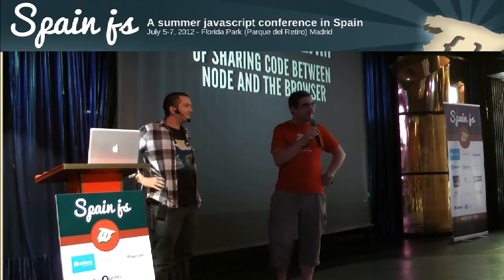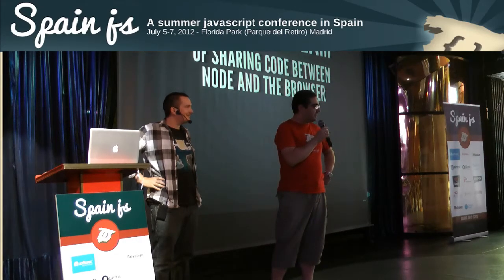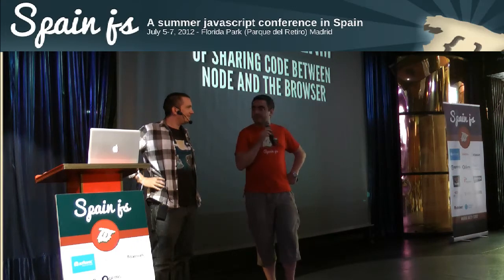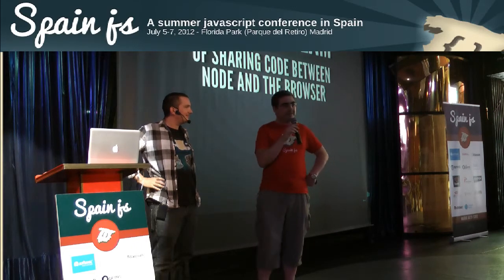He comes from Groupon. He's going to talk to us about Node.js, how to share code between Node.js and the browser.